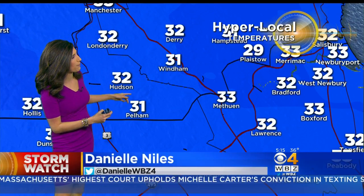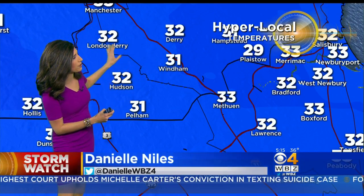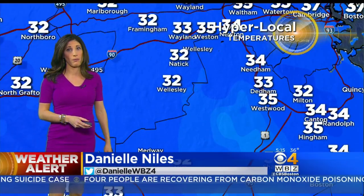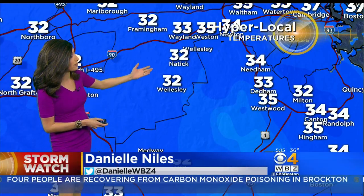Places like the Merrimack Valley, places like Southern New Hampshire — hyperlocal temperatures on here: Wyndham, Derry, Londonderry, Plaistow, stretching down through Pelham and Hudson — all right around that magical 32-degree mark. Same for the Route 2 corridor, same for places like Natick and Wellesley too; we're hovering right around the freezing mark.